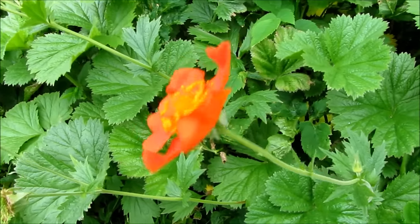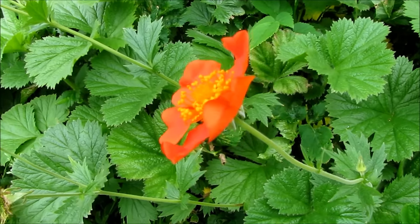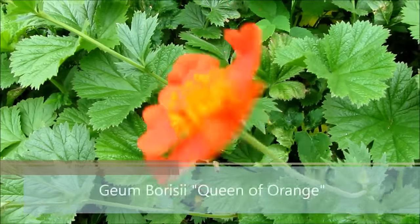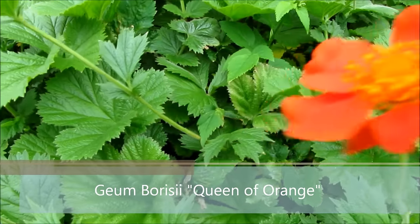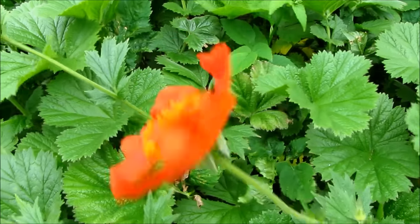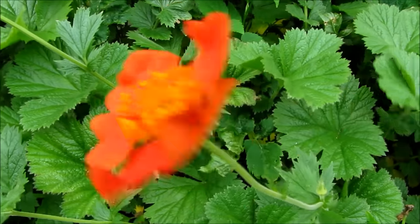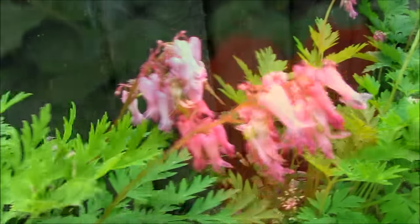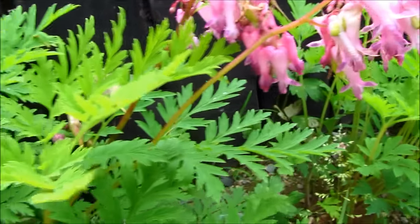Number one is this Geum. It adds a bright, beautiful, blazing orange color to any shady area. It can tolerate pretty much full shade and it still blooms, giving a bright burst of color. I absolutely love it — it's my favorite shade plant.